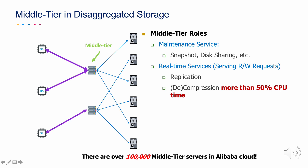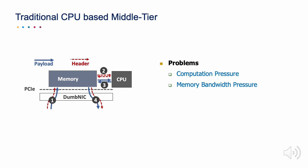In modern cloud, mid-tier is an important component of block storage. It bridges the computing servers and storage servers in the disaggregated storage. There are over 100,000 mid-tier servers in Alibaba Cloud. When serving large amounts of IO requests from computing servers, traditional CPU-based mid-tier suffers from heavy computation pressure and heavy memory bandwidth pressure.